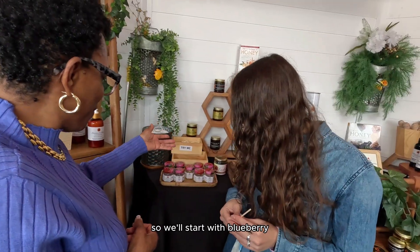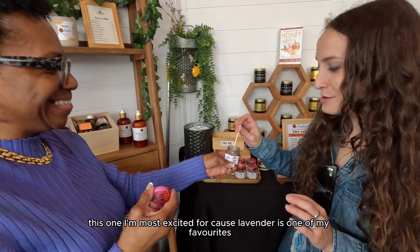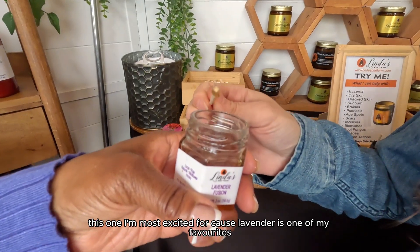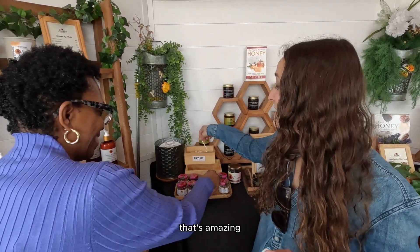Let's start with blueberry — mmm, I'm going to love all of these, I'm going to clean your shop out. Lavender — this one I'm most excited for because lavender is one of my favorites. That is incredible, oh my God, that's amazing.